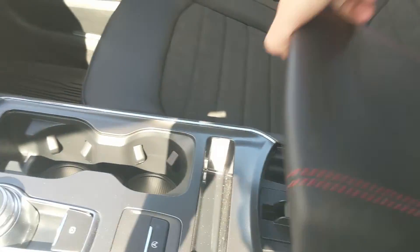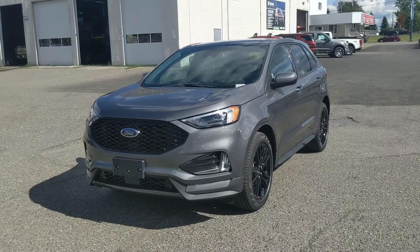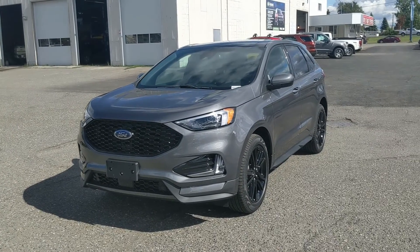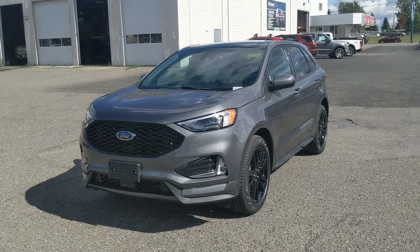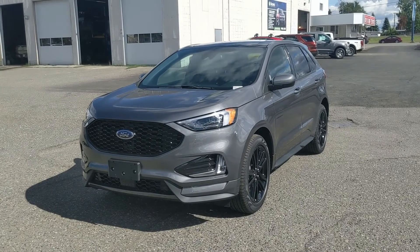Last but not least, you do have a panoramic moonroof up top so you can let in the sunshine. That should cover our look at the interior. If you're interested, come visit us at Prince George Ford — pgford.ca — or call 250-563-8111. Have a nice day!